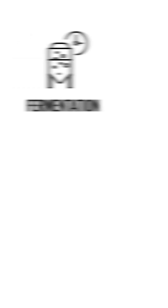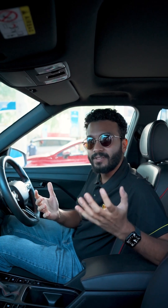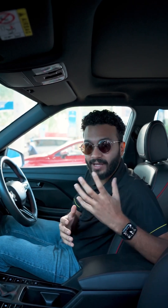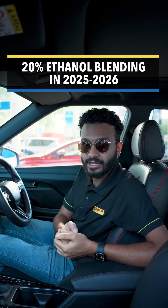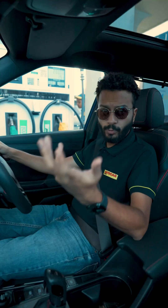There are three key steps to the ethanol production process: fermentation, distillation, and dehydration. We in India have achieved an average ethanol blending rate of 18% in our petrol today, and the country's goal is 20% — and we're already making great progress.